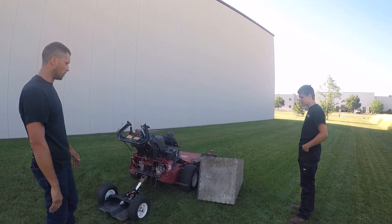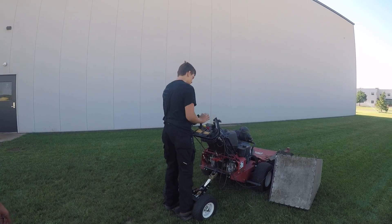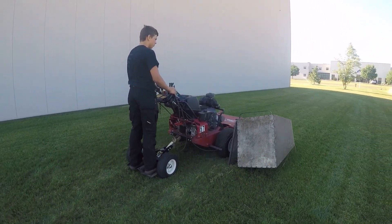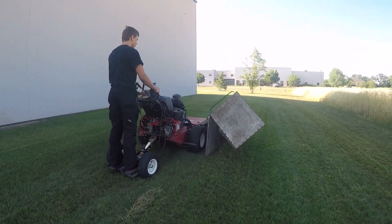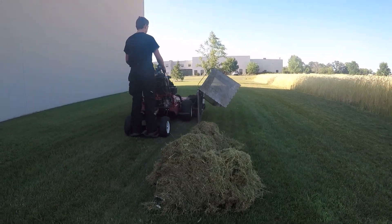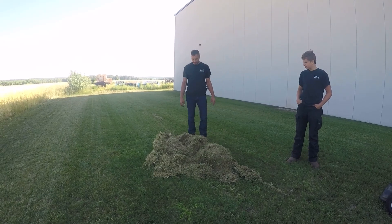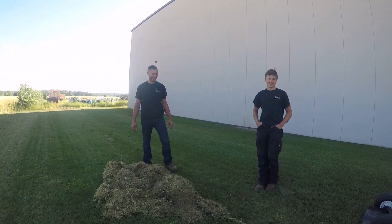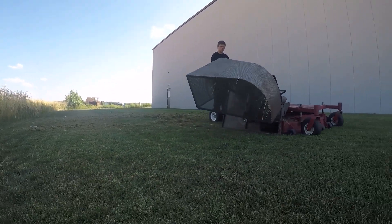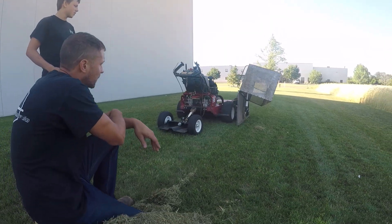All right, why don't you show us how it empties — maybe drive slowly along and leave a windrow. Who's going to pick up all this grass? Me, I guess. That's interesting too — I bet you could leave that up and still mow and let the grass clippings just blow out normally if you don't want to collect. Yep.